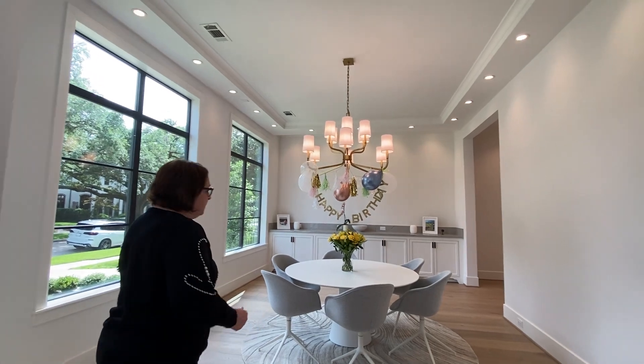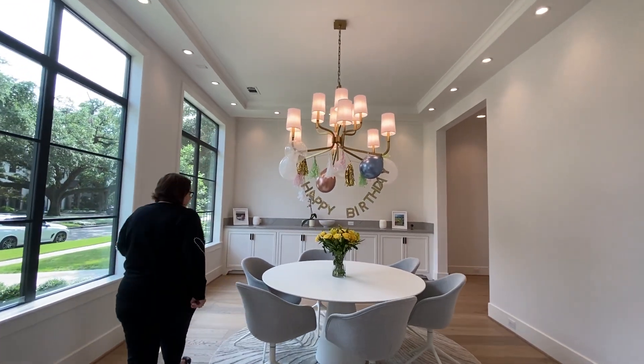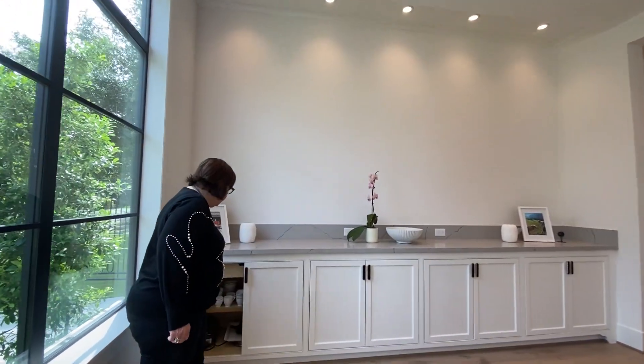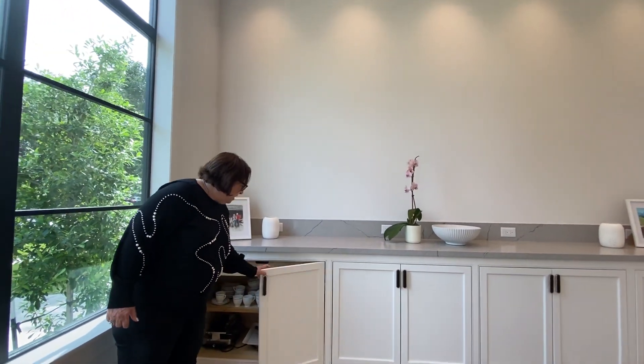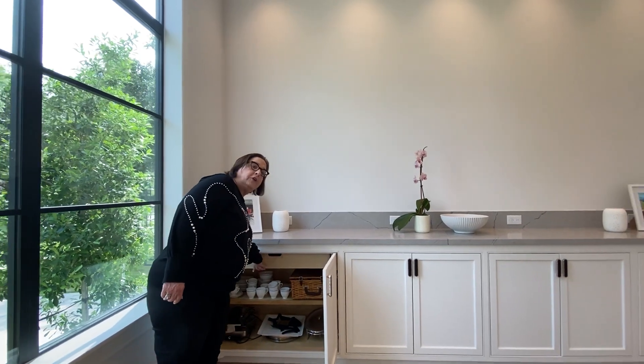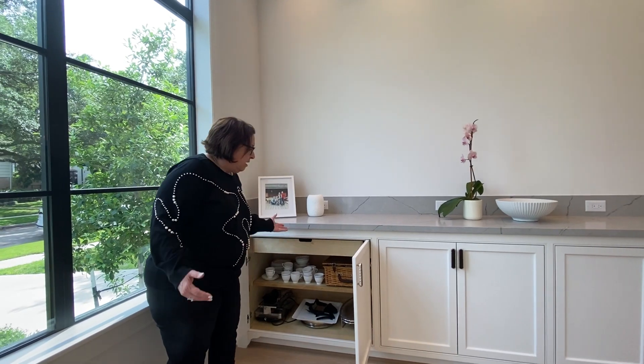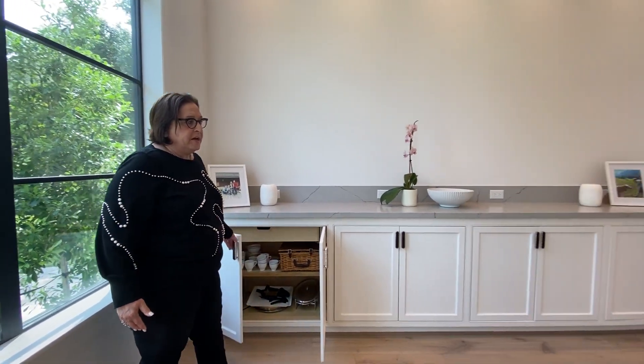This is a very nice built-in wall to wall when you entertain, and inside each built-in are pull-out drawers all on soft closers. Everything is just so convenient.